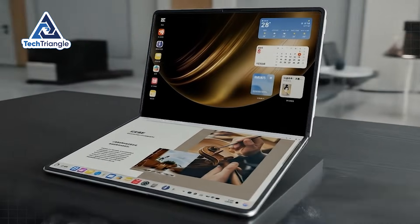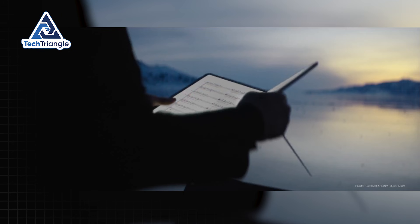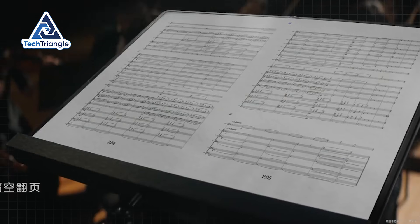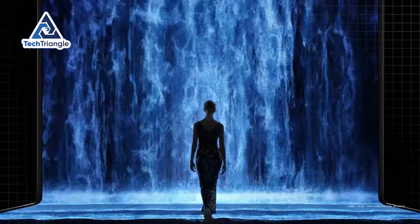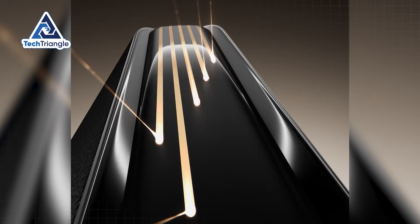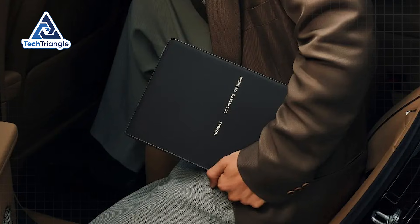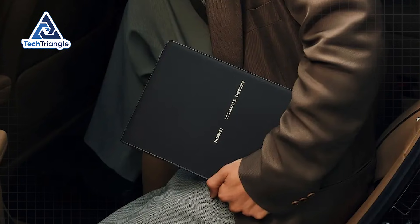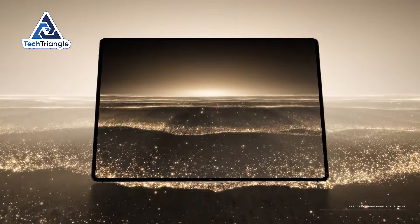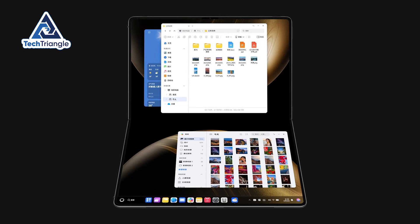But here's the urgent reality. This technology is currently available in extremely limited quantities, primarily in China, with no guaranteed timeline for global availability. Trade restrictions and regulatory complexities mean your window to experience this revolutionary device is shrinking by the day. So if you're serious about staying ahead of the technology curve, you need to understand what makes this device so game-changing before it either becomes impossible to get or prices explode when it goes mainstream.